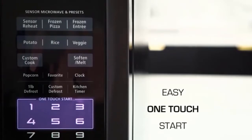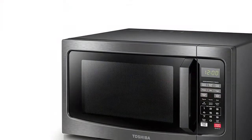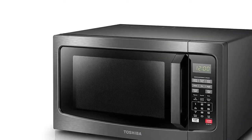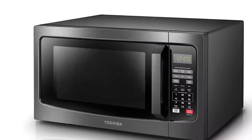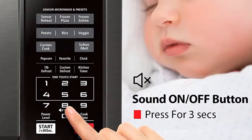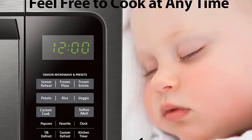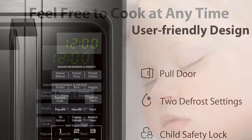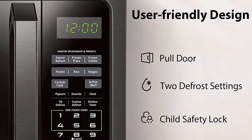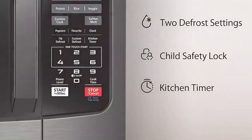This Toshiba Microwave has a 1.2 cubic foot capacity, with external dimensions of 20.5 by 17.1 by 12.8 inches and internal dimensions of 13.07 by 15 by 9.5 inches. The turntable has a 12.5-inch diameter. Choose from two colors: brushed stainless steel or black stainless steel. As an added safety feature, a lock function prevents children from using the microwave unsupervised.